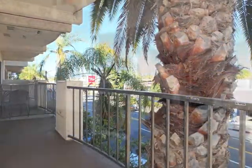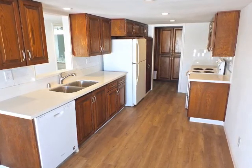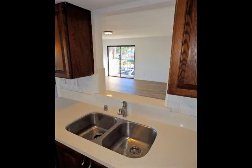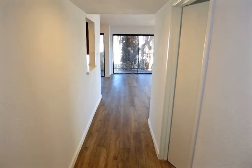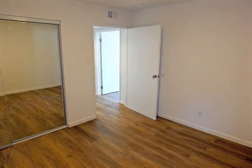The formal dining setting is amazing amidst palm tree serenity. Nicely appointed, the gourmet kitchen features great built-ins, laundry, plus open views.